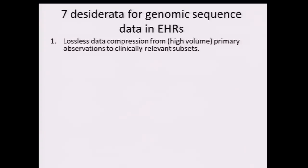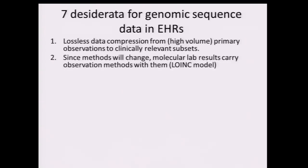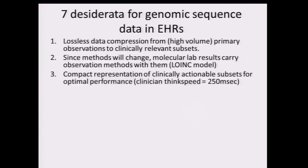The first is that you need to be able to dehydrate this data and get it smaller, because a lot of it's highly redundant. But you need to do that in a way that causes lossless data compression, so you can rehydrate it. The methods are changing constantly, so lab results have to carry with them the methods by which they were derived, since there are no perfect methods and they all have blind spots. We also need compact representation of clinically actionable subsets.